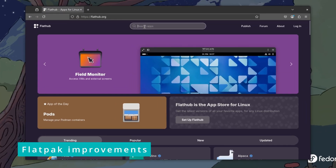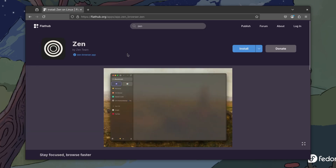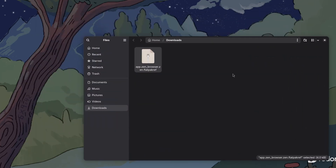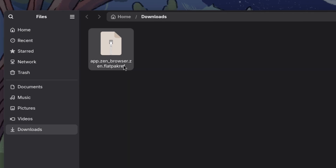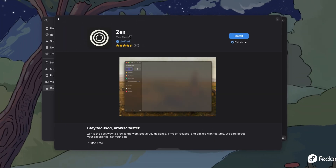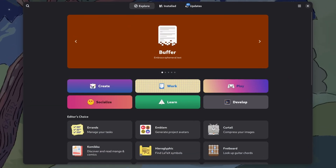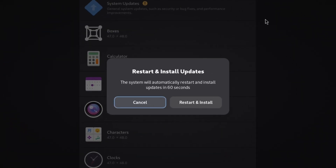FlatHub website is an excellent place for discovering new Flatpak applications. While it gives you an option to install your choice of application, all it does is download a Flatpak ref file. Earlier, you could only use the terminal to run flat commands to install software from a Flatpak ref file, but now you can open it in the GNOME Software Center with a double-click and install it from the graphical interface. You can also manage all system updates from the software center.